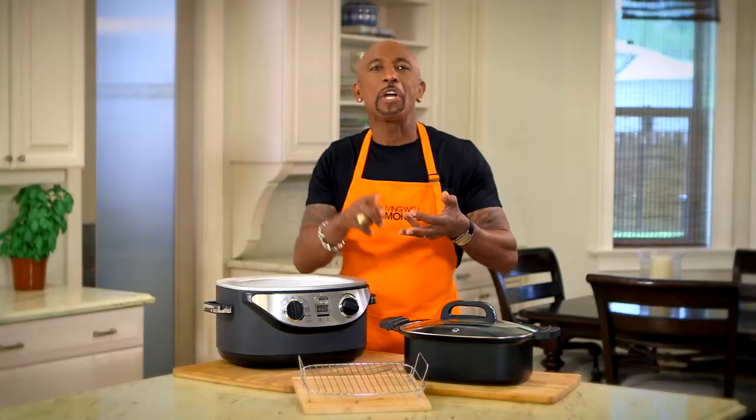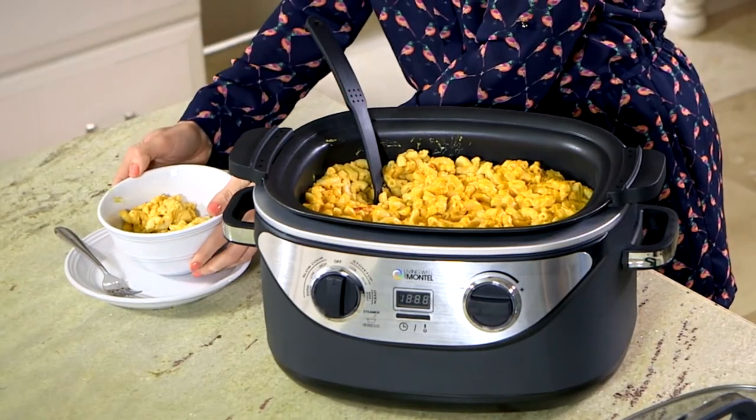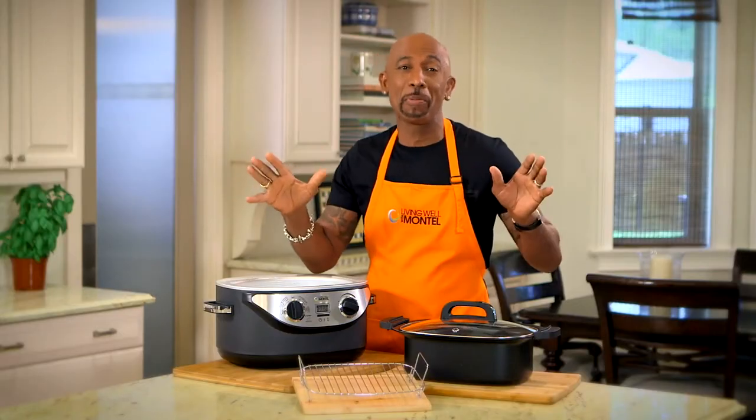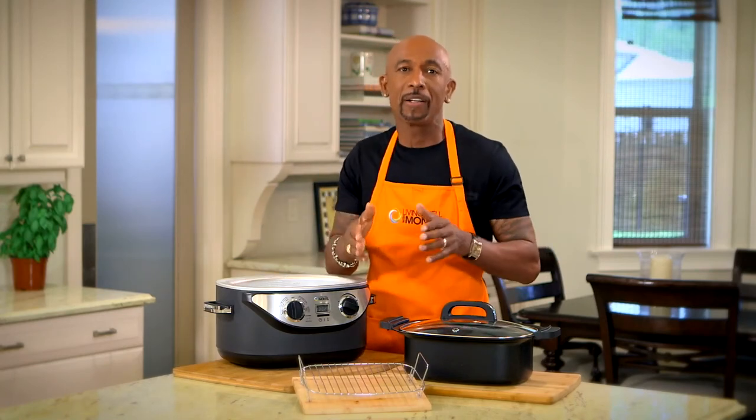And of course this removable lid and the non-stick double-coated pot is really easy to clean. It comes with a steaming or a roasting rack, and a recipe book that includes all of my favorite personal family recipes. My sister Marjorie, she makes a mean mac and cheese I was never able to make before — now I can make it easy and healthy right here. Eat better, live well with my Pro Plus 6-in-1 Cooker.